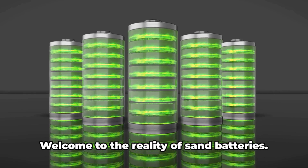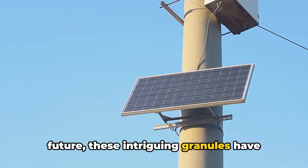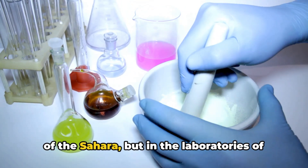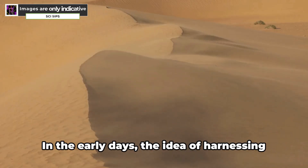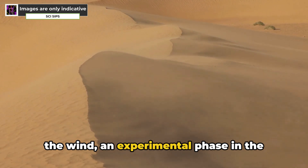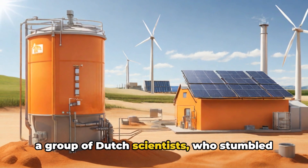Welcome to the reality of sand batteries. As we stand on the brink of a sustainable future, these intriguing granules have more to offer than meets the eye. Our story begins not in the vast deserts of the Sahara, but in the laboratories of curious scientists exploring the untapped potential of common materials. In the early days, the idea of harnessing energy from sand was merely a whisper in the wind — an experimental phase in the grand scheme of energy research. The first spark of inspiration came from a group of Dutch scientists exploring alternative methods of energy storage.